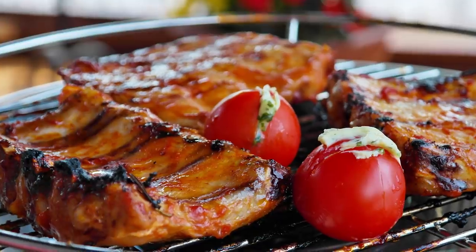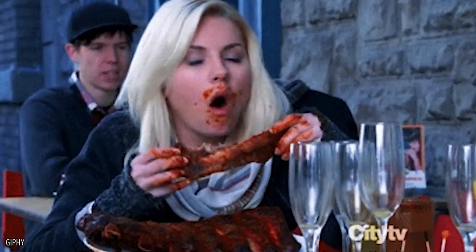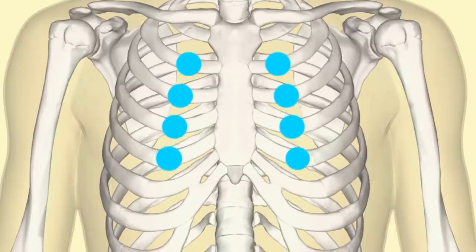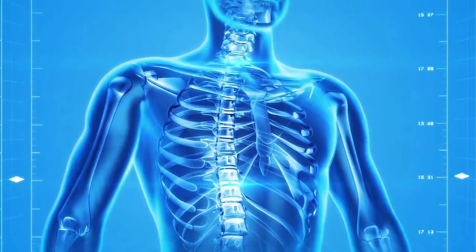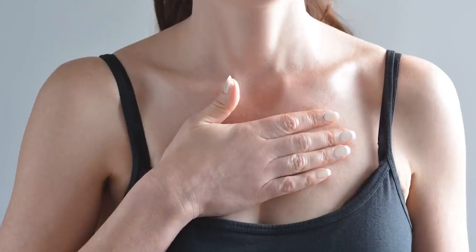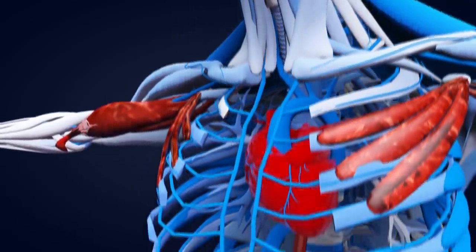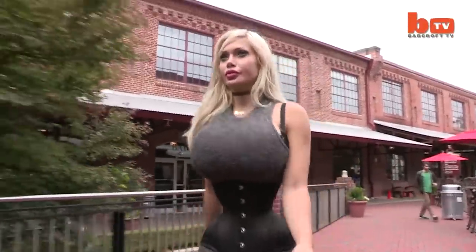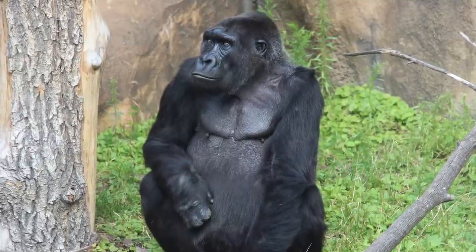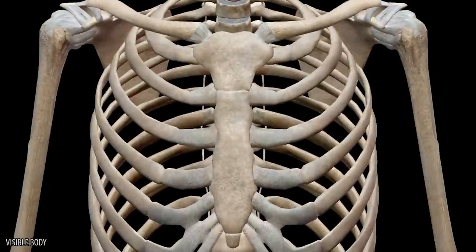Spare ribs. They might just sound like a tasty snack at a barbecue restaurant, but only 5% of people actually have spare ribs. Most humans have 12 sets — which equals 24 ribs — but a small percentage of people have an extra pair right at the top. There's not much benefit from having a pair of spare ribs; some people even find it causes them pain. The extra ribs come from evolution — all chimps and gorillas have an extra pair of ribs, and there's not much else to protect beyond the lungs that isn't already sheltered anyway.